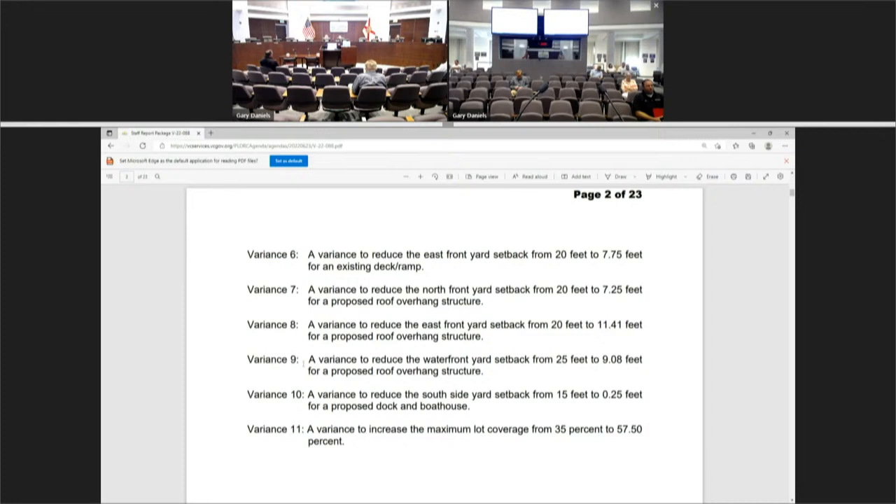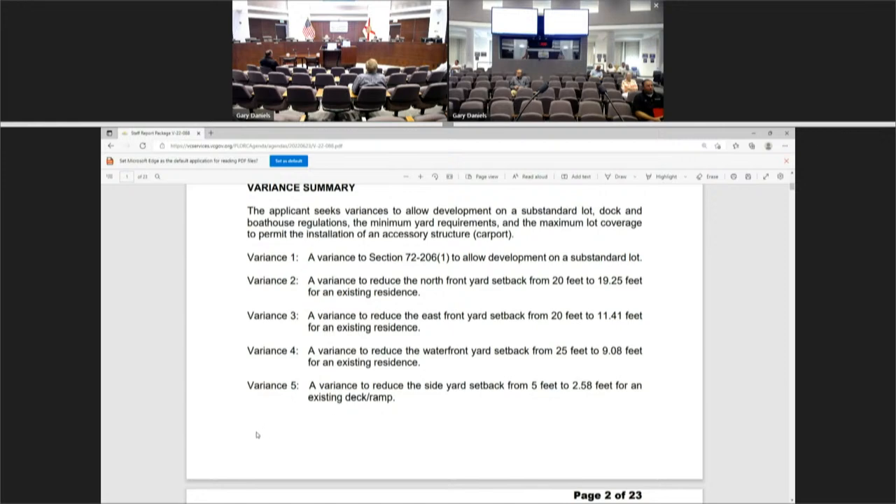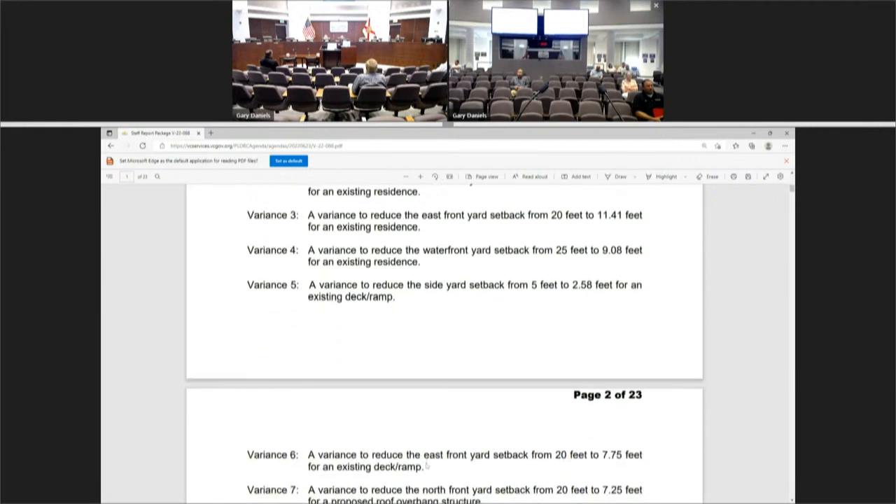The board agreed to address variances in stages. A motion was made to approve variances one, two, three, four, five, and six on case V-22-088. The motion was seconded. Staff confirmed there were no recommended conditions for variances one through six. The motion carried unanimously. The board then moved to address variances seven through eleven.